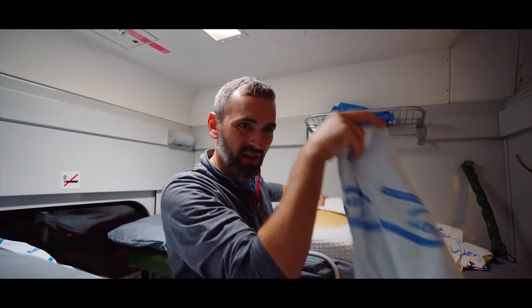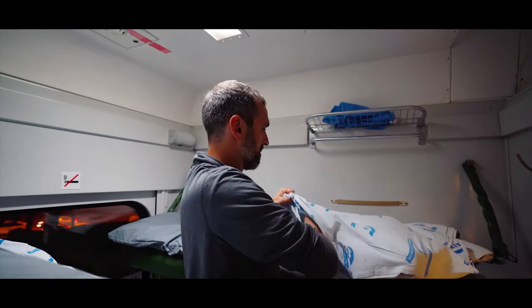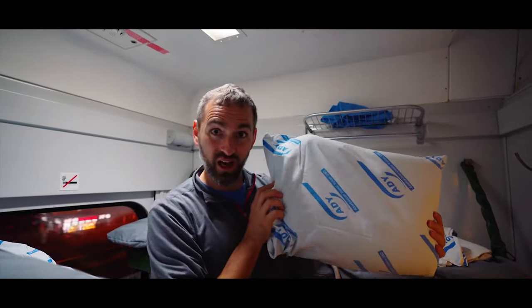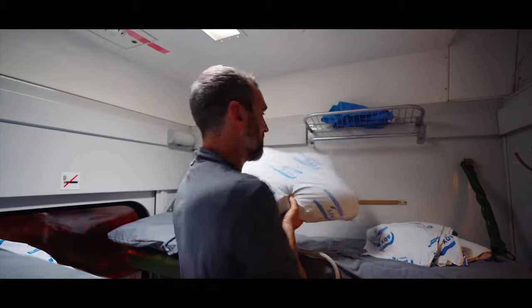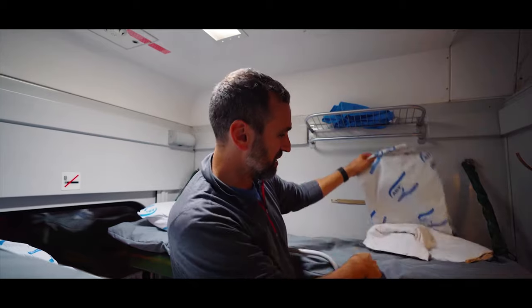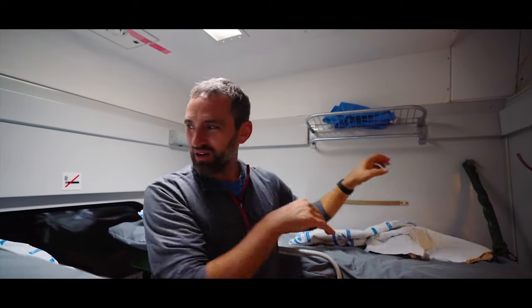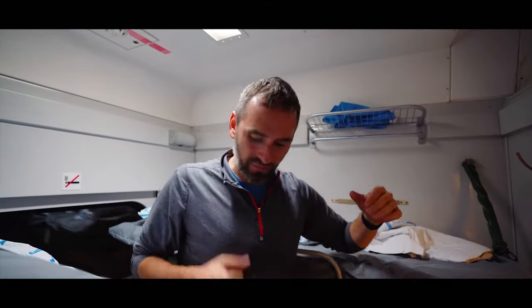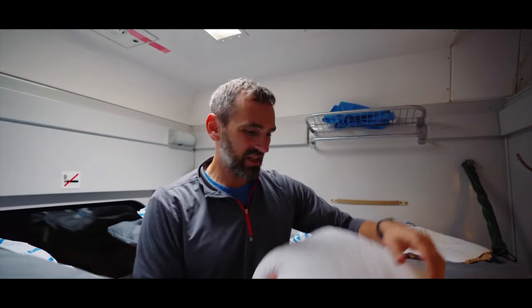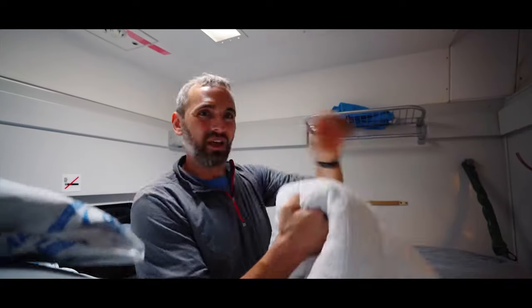We've got the memory foam pillow and the pillowcase — very nice and comfy. Now the question is: does the sheet go down on top of the pad, or does the comforter go down? I'm going to guess it's the comforter, so give that a try.